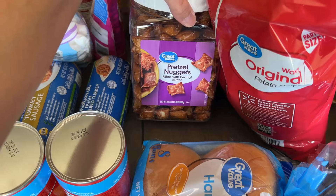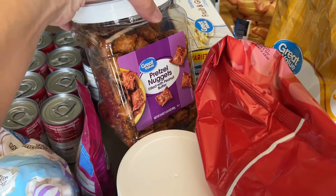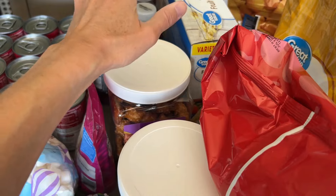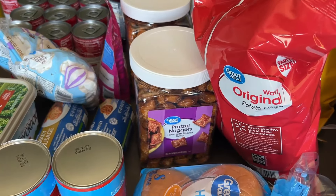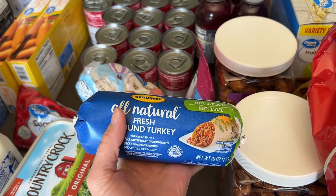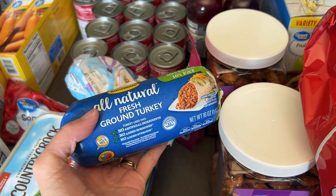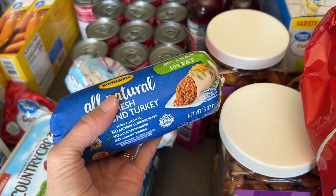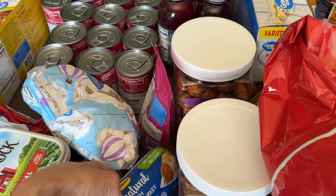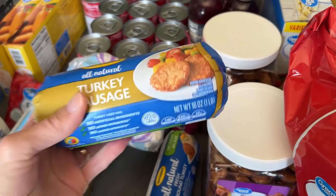I got some pretzel nuggets — I love these. I snack on these all the time and sometimes if I'm really busy I'll eat them for lunch. They've got protein and peanut butter, and the kids love them to snack on too. I also got some ground turkey. I have a really good recipe for turkey burgers that I make on my George Foreman grill — I'll make that for lunch, probably this upcoming week. And then I got some turkey sausage. I'm going to make some egg muffins to have on hand for breakfast.